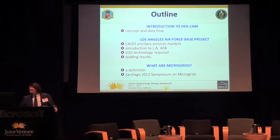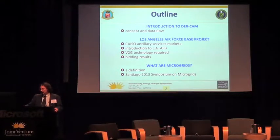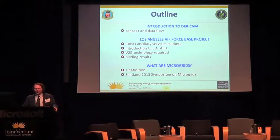I'm going to start with a little bit of background on our own work, and particularly the development of this software — the Distributed Energy Resources Customer Adoption Model — which is the basis of what we're doing at the LA Air Force Base, but also in many other areas. Then the project itself.